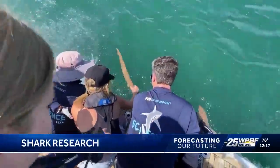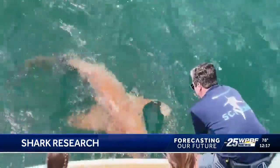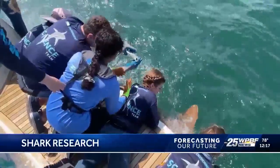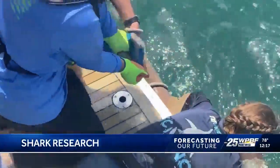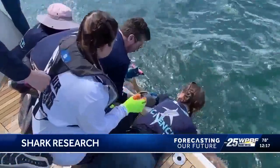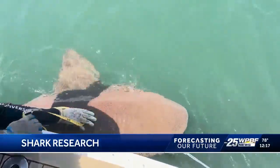They pulled three nurse sharks in the Intracoastal near the Blue Heron Bridge. The kids and scientists took samples and tagged their catch. The ID tag is with NOAA — if the shark is caught again, someone can report it, so they know where the shark was originally, what its measurements were, and whether it has grown at all.